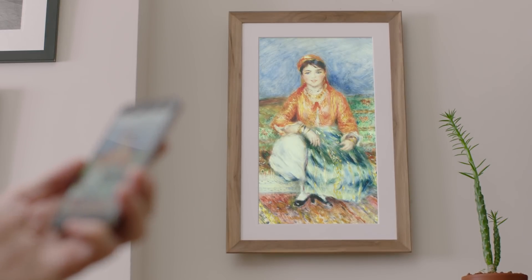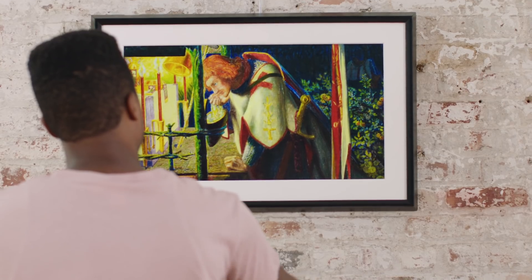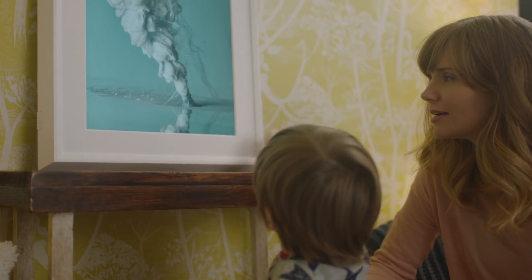For our frames, we only use sustainably harvested FSC certified American hardwood. Our frames are just beautiful — the Mural canvas and the artwork on it looks so beautiful that, until it changes, most people don't even realize that it's digital.